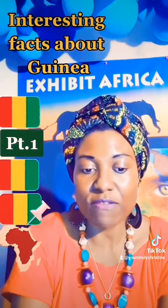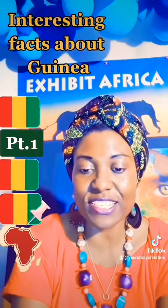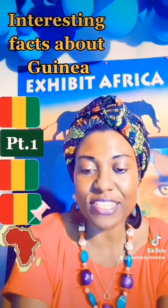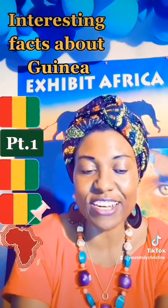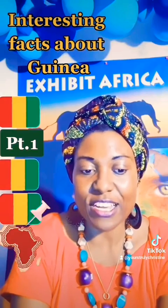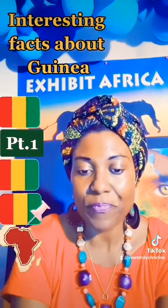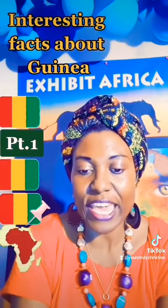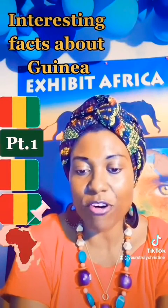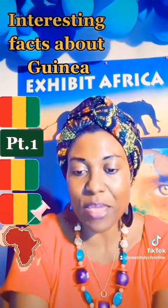Lower Guinea receives heavy rains, and Conakry is one of the wettest cities in the world. The coastal belt is home to one of the country's dominant ethnic groups, the Susu, and to many smaller groups such as the Baga, Landuma, Lele, Mmani, and Fula, among others.